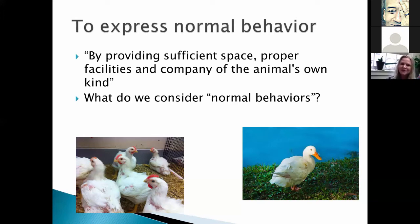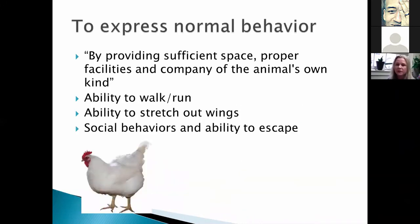When you have something like a chicken that's further removed from its wild-type ancestor, it's harder to determine what you would consider a normal behavior that it needs to perform. Also, all normal behaviors aren't necessarily positive — for example, fear of predators. What they consider normal includes the ability to walk, run, stretch out the wings, social behaviors, and the ability to escape.